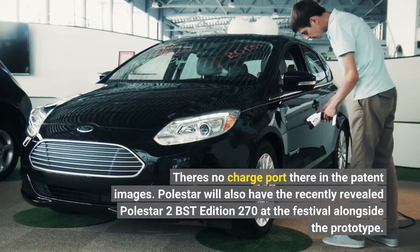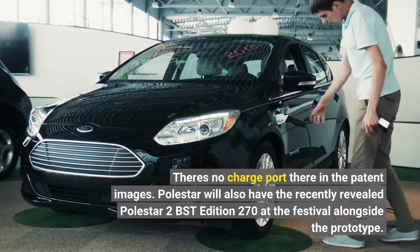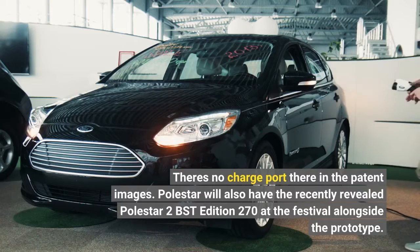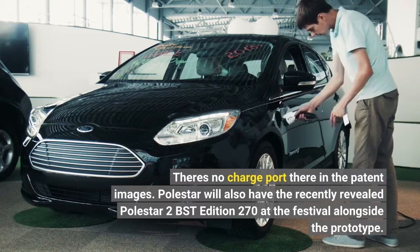There's no charge port there in the patent images. Polestar will also have the recently revealed Polestar 2 BST Edition 270 at the festival alongside the prototype.